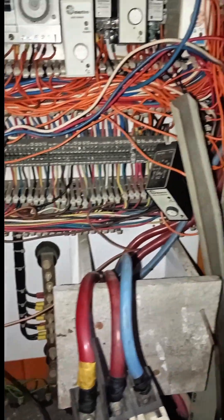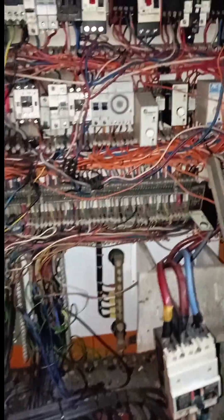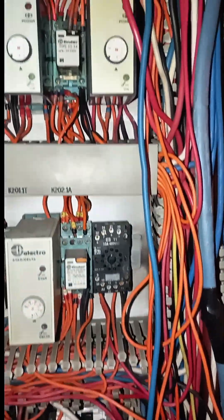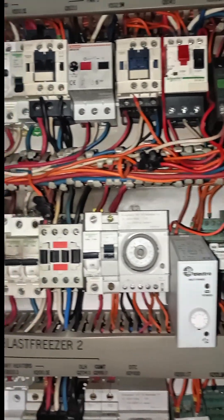Neglecting routine upkeep often results in hidden problems accumulating over time, increasing the risk of unexpected breakdowns and compromising safety. In contrast, consistent inspections and timely repairs extend the lifespan of assets and enhance their reliability.